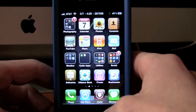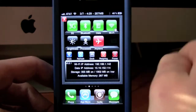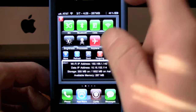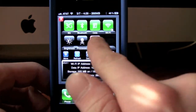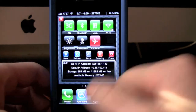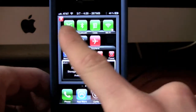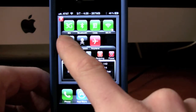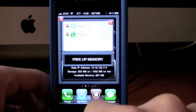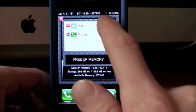The next one I'm going to show you is SBSettings. SBSettings is right up here — you slide your finger across the status bar and this little option menu will pop down. You can put a bunch of different pages and toggles on this, but it comes stock with 3G, Bluetooth, Data, and Wi-Fi — those are all on/off toggles. Right down here you have the brightness, so you can press that and a little bar will come up.